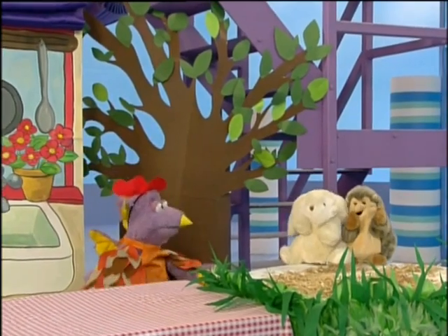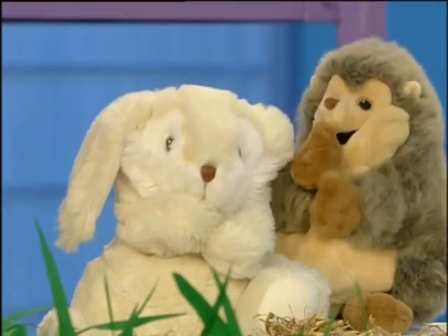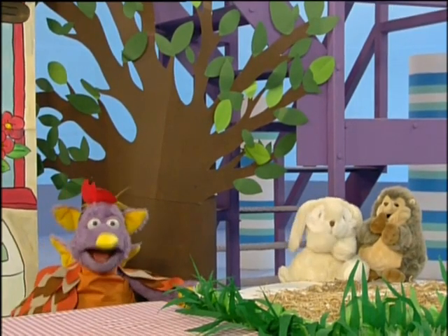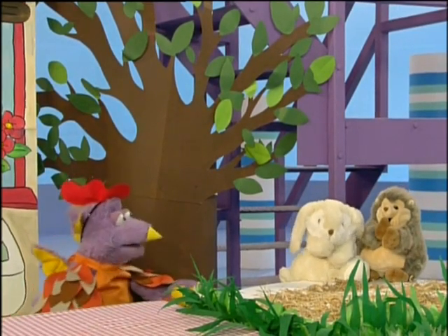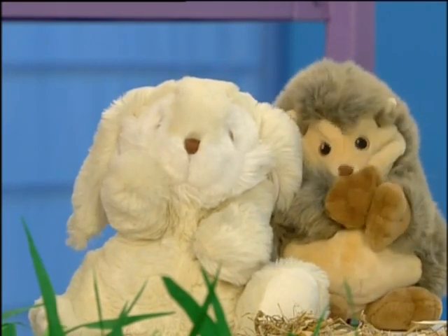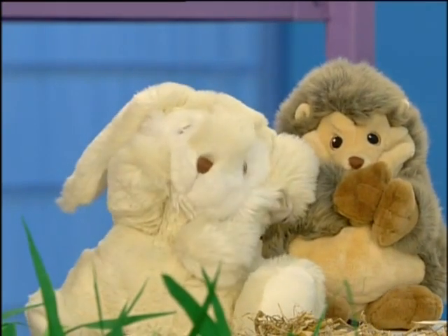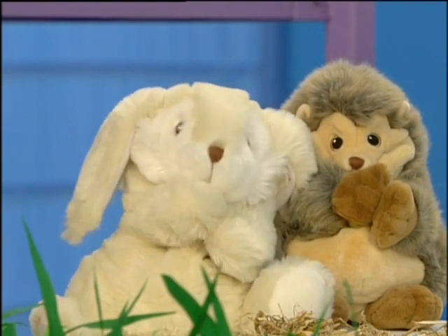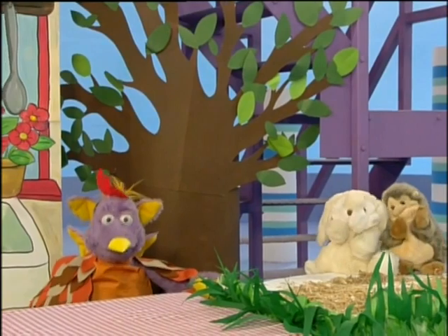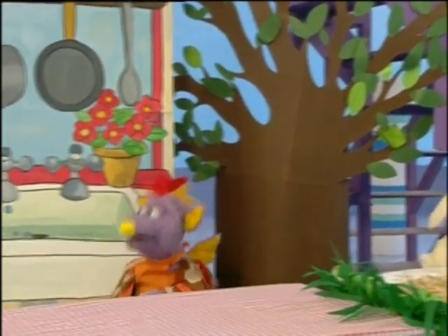Hello, hedgehog. Hello, rabbit. Hello, little red hen. I'm going to buy the things I need to bake a cake. Will you help me? Not I, said the hedgehog. Not I, said the rabbit. Alright then, I shall have to go on my own. So the little red hen set off.